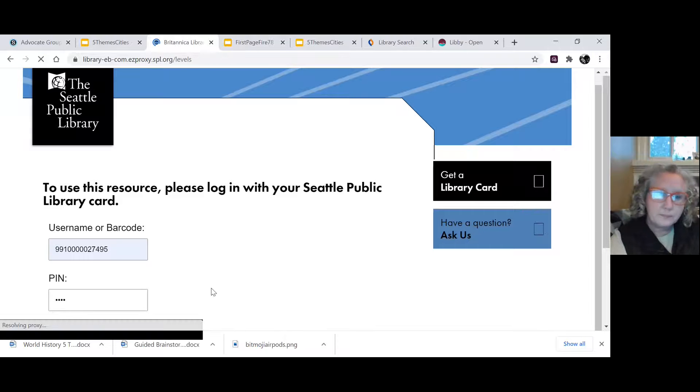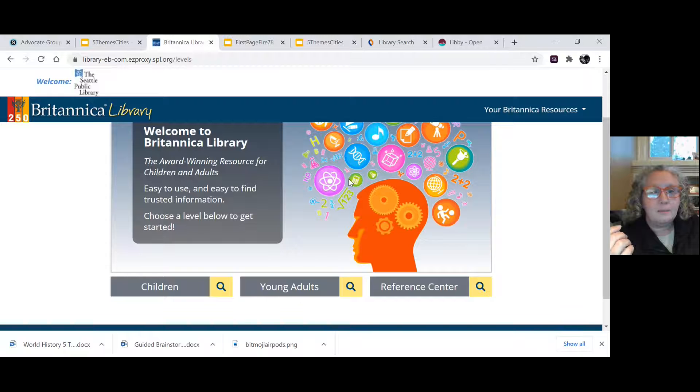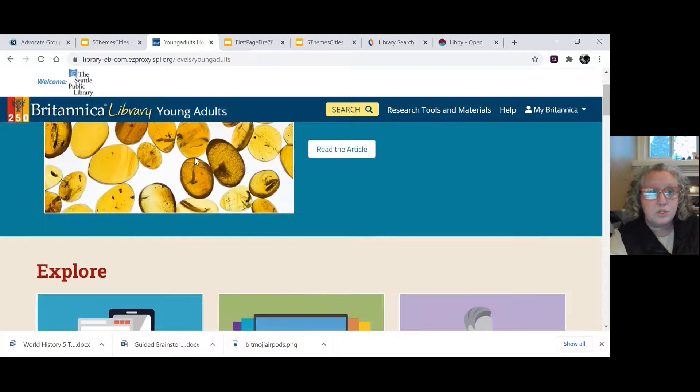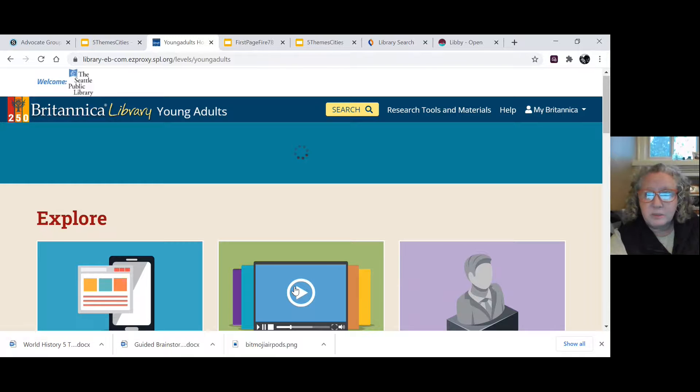Now I'm in Britannica. Britannica is an online encyclopedia that is updated very frequently. In the olden times we used to have books that wouldn't get updated for years, and the information would be out of date. As researchers we need the most up-to-date information. Go ahead and click on 'Young Adults' — this is for middle school and high school. You could also choose 'Children' from that menu. It's really about how much information is provided, so look and see which one works best for you.